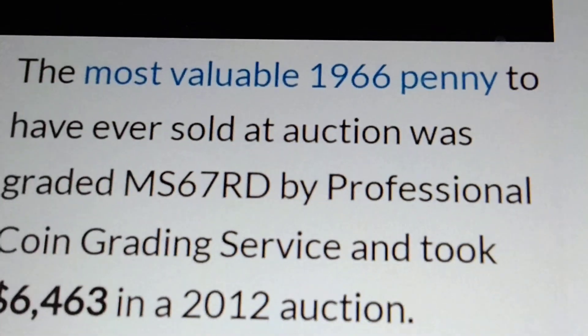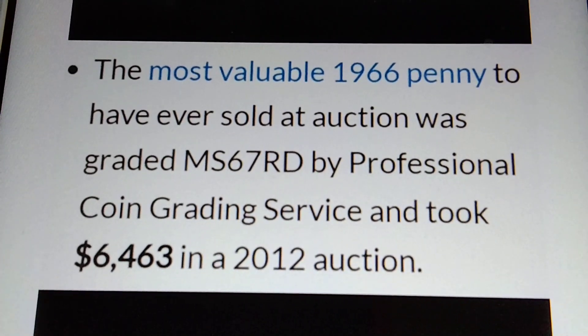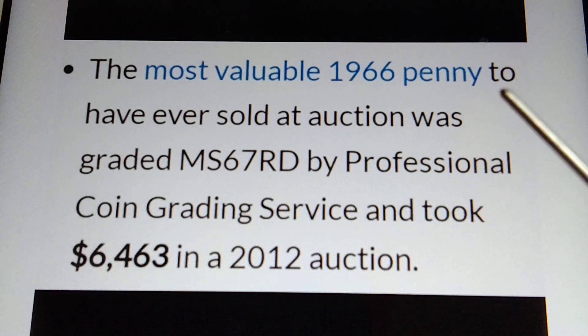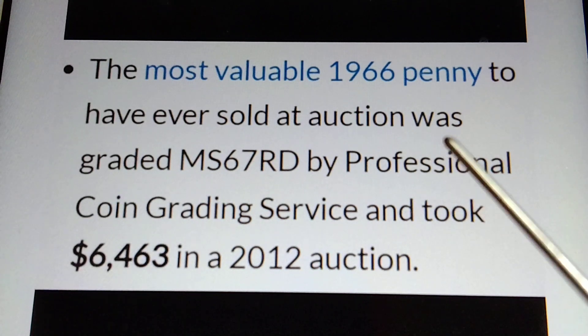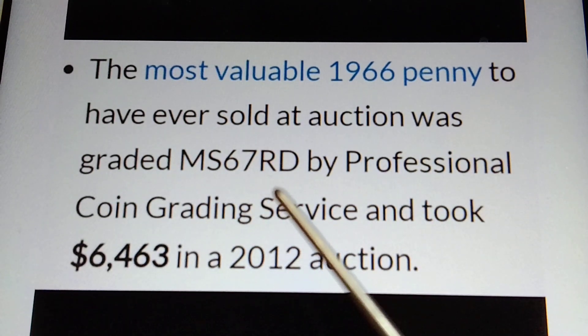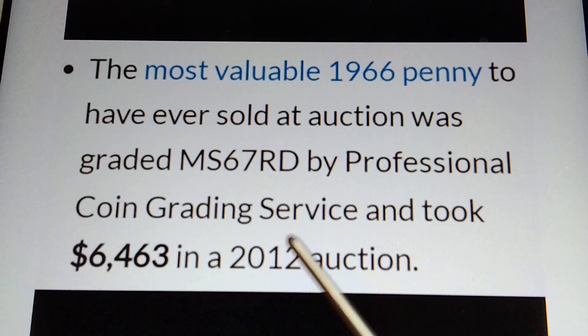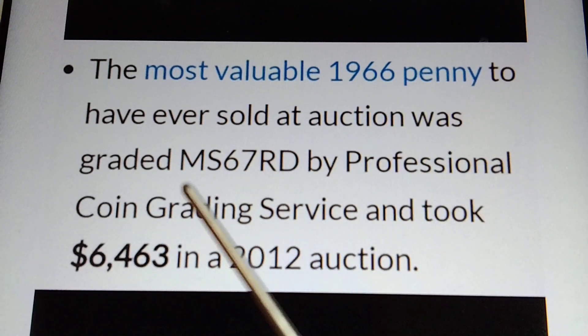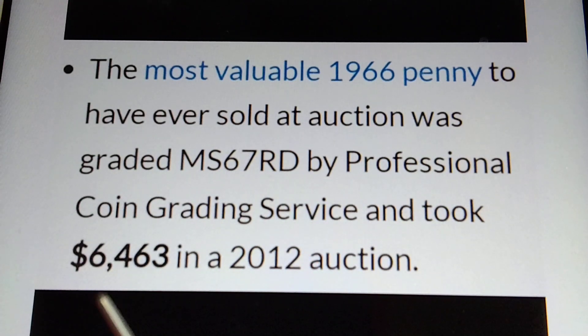I have some information here. Let's read the information. The most valuable 1966 penny to have ever sold at auction was graded MS67RD by Professional Coin Grading Service and took $6,463 in a 2012 auction. Yes, the most valuable 1966 penny, no mint mark, graded MS67RD, worth $6,463.